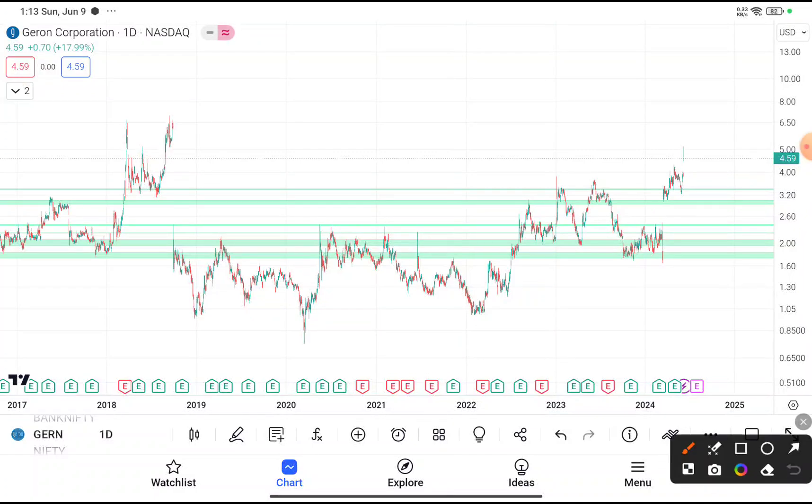You can clearly see that GERN stock was traded near about $4.59. If you are thinking to buy this stock at this price, I don't recommend buying it at this price because it was traded near a resistance area. Those who have already bought this stock, you can hold by putting your stop loss at $3.